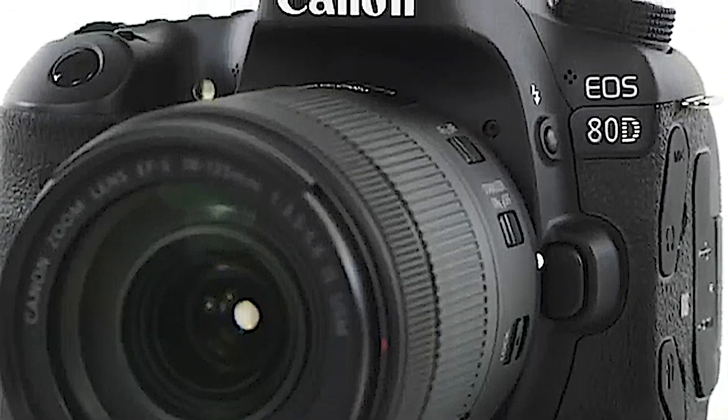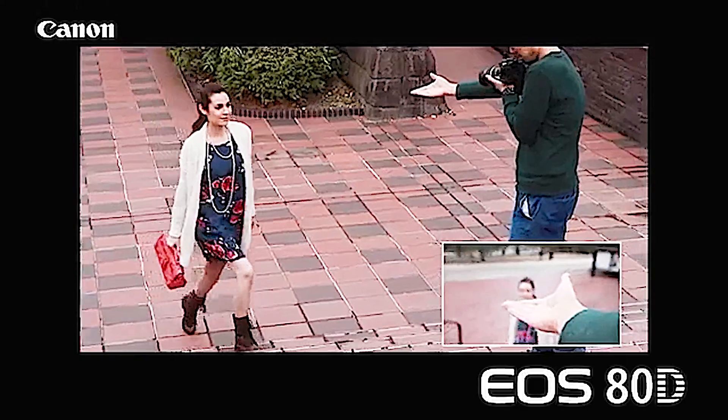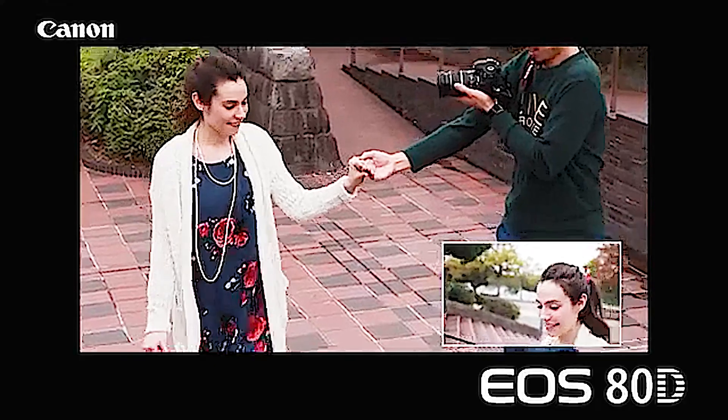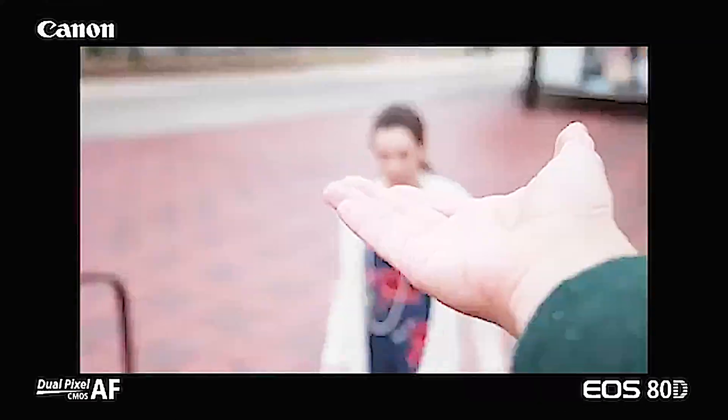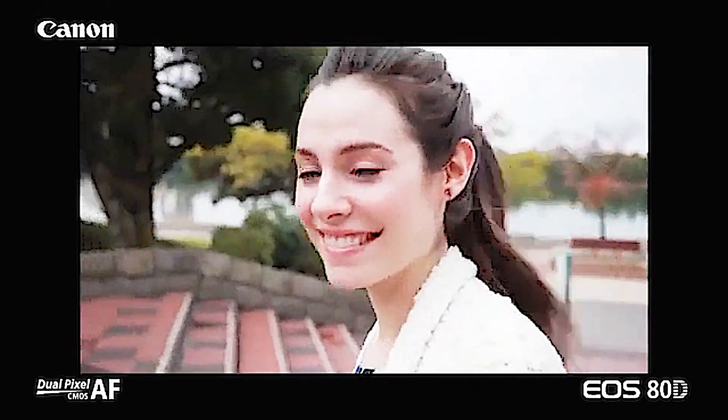The second is a top-performance AF system for video recording and live-view shooting using the LCD monitor. Dual-pixel CMOS AF now offers continuous focus in live-view shooting. Even with moving subjects, the speed is incredible compared to other autofocus systems.